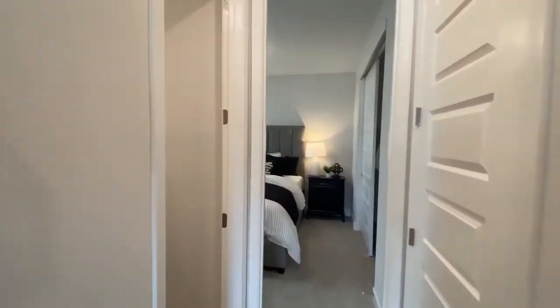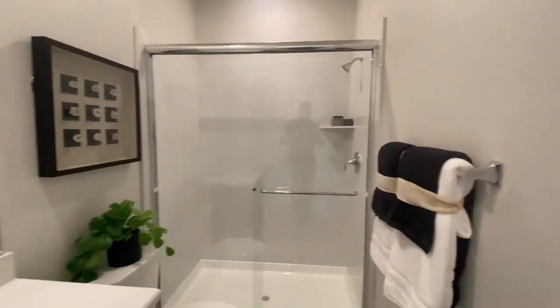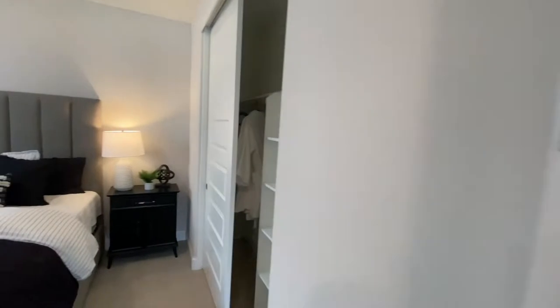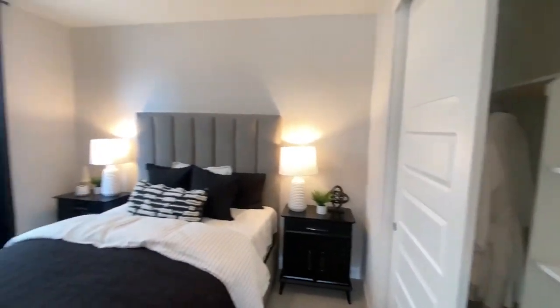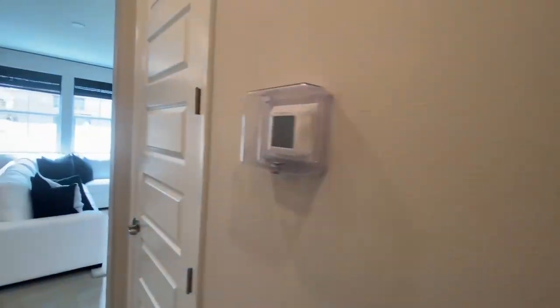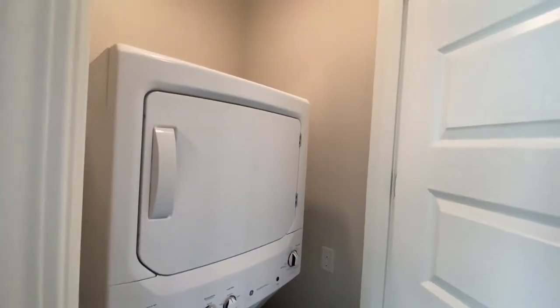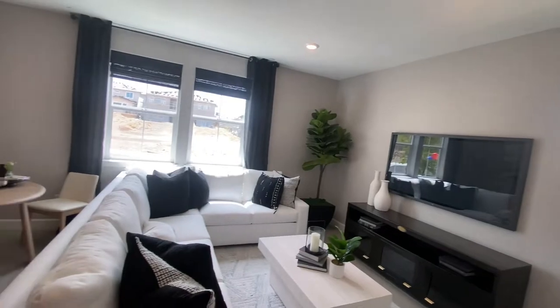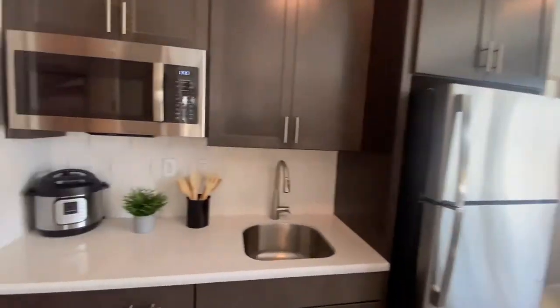Over here we have the bathroom — this is actually a very sizable area. I know some of these can be very small, but this is a great area for anyone looking to live with their family. There's a good sized closet and a good sized bedroom as well. If you come over here you'll actually see that there is a laundry area for them as well. This could even be an Airbnb opportunity if you want to rent out this area.